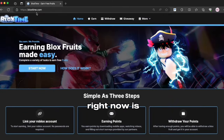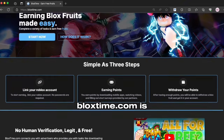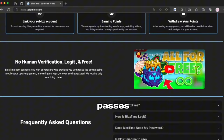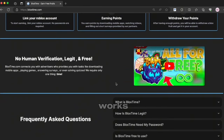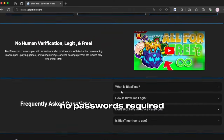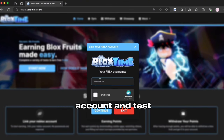What I want you to do right now is to search for BloxTime.com in your browser. BloxTime.com is the best site to get free permanent fruit and game passes. I suggest you watch this video and read the whole homepage to know how it works. After that, start by signing up with your Roblox username — no passwords required. If you do not want to use your main account, use an alt account and test the site. I promise it's legit.